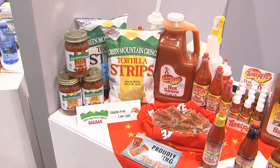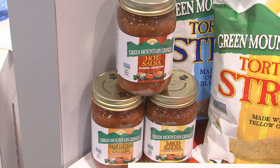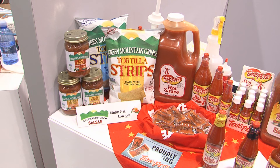I thought we'd start with the Green Mountain Gringo products. As you can see, we have salsa and we have tortilla strips. We've got five different salsas — a hot, medium, mild, roasted garlic, as well as a roasted chili pepper — and then three different strips. We're showing two of them: we've got our blue, we've got a yellow corn, and then we have a white corn tortilla strip.